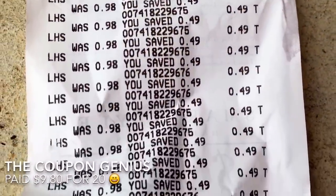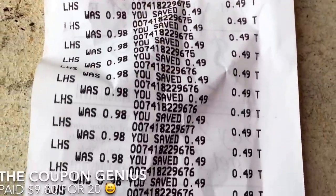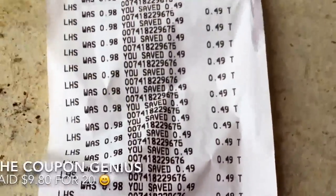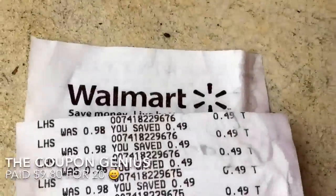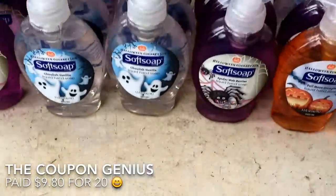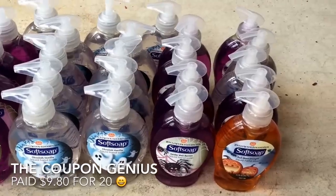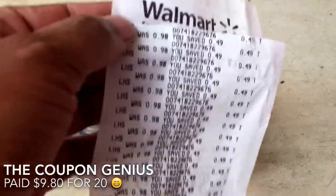I went ahead and grabbed them at 49 cents without a coupon. I did get 24 of the soft soap, but my receipt is only showing 20 — I got 20 at one store and four at another. For the 20, the receipt is showing that I paid nine dollars and eighty cents before tax, and after taxes a little over ten dollars, which is an awesome price for 20!